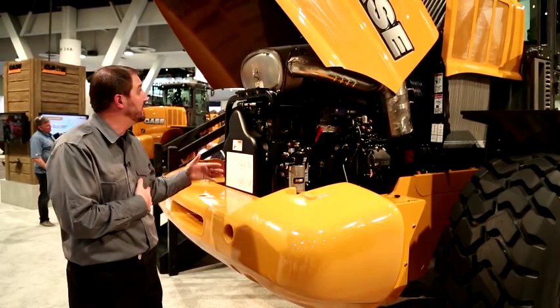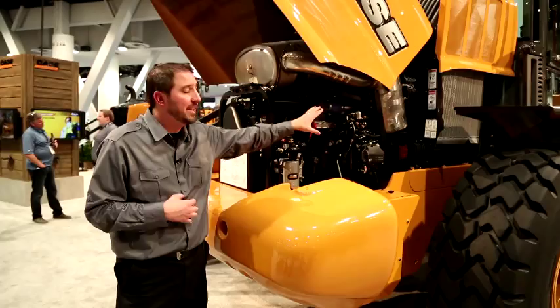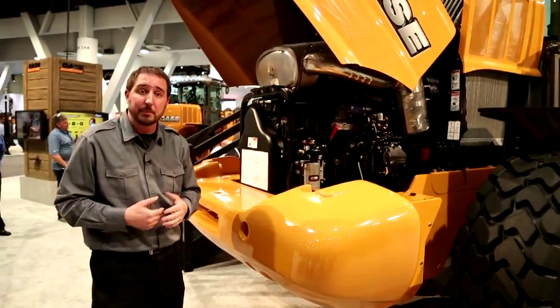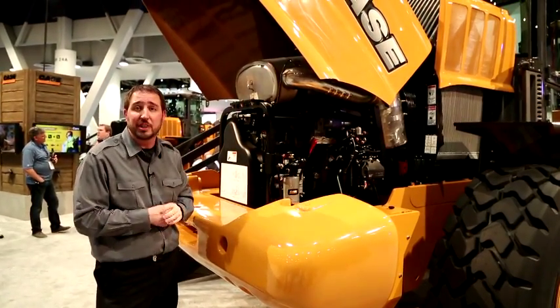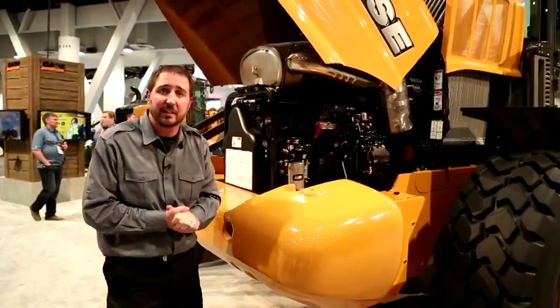And you can see from what I'm standing next to here — it's an SCR system, which is selective catalytic reduction, with a diesel oxidation catalyst next to it. This is slightly different from our Tier 4 interim machine, which was only the SCR, or that selective catalytic reduction chamber. For Tier 4 final, it's changed slightly where we've added the diesel oxidation catalyst.